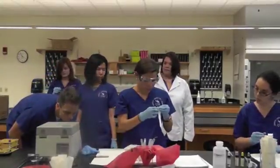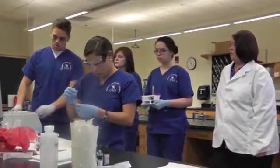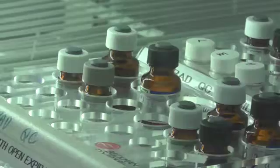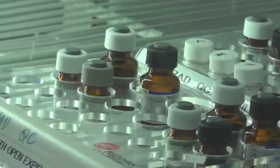The one that's taught this summer is actually immunohematology or transfusion medicine, and that's a course that's taught with reagents that have been donated from ImmunCorps.